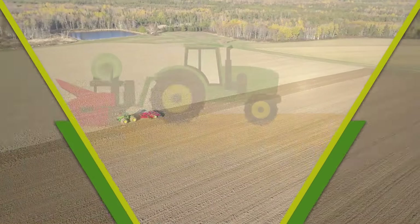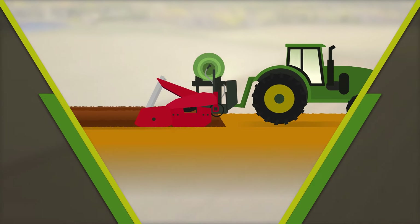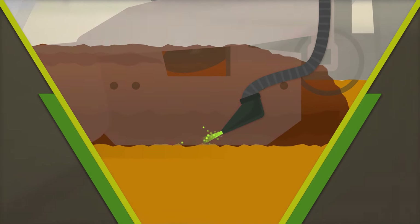Applied two to three weeks prior to planting using either shank or drip applications, Strike soil products are injected below the soil surface by certified professionals.